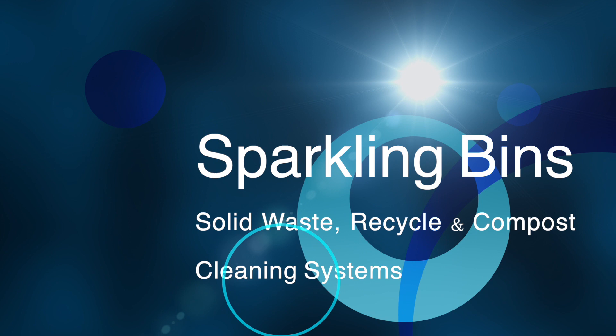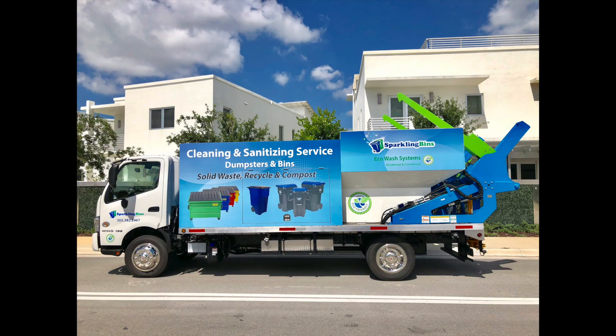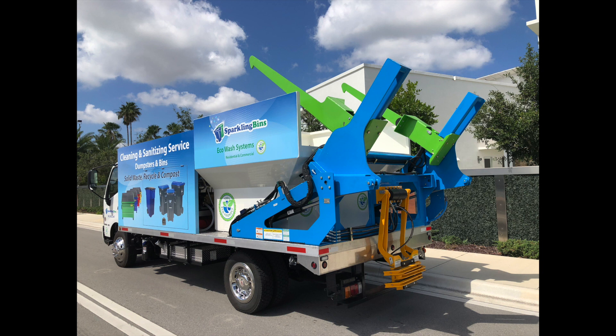When you're out there meeting with the national waste haulers, the property management companies, the HOAs, your cities, municipalities — the first thing they're going to look at is your system and ask many questions. Questions such as: how many filthy dumpsters and trash bins can you clean before you have to stop and refill? How long has it taken you to clean a filthy dumpster and trash bin? They'll ask questions such as: can your system pick up the ANSI type B, C, D, and G carts?